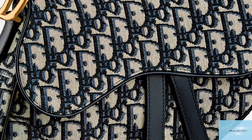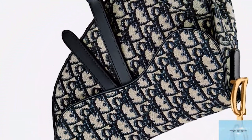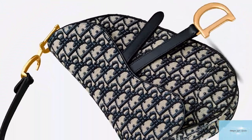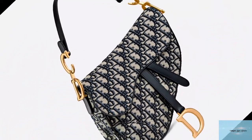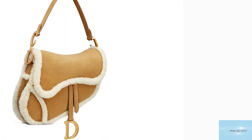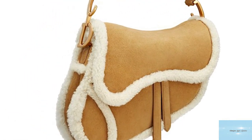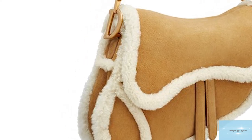The modern Dior saddlebag boasts a slightly larger size to accommodate the modern desire of fashionistas to fit more into their bag. The saddlebag also has a magnetic snap closure instead of the Velcro on previous models. Dior also introduced an additional detachable long shoulder strap, sold separately, making the saddlebag more versatile with many carrying options.